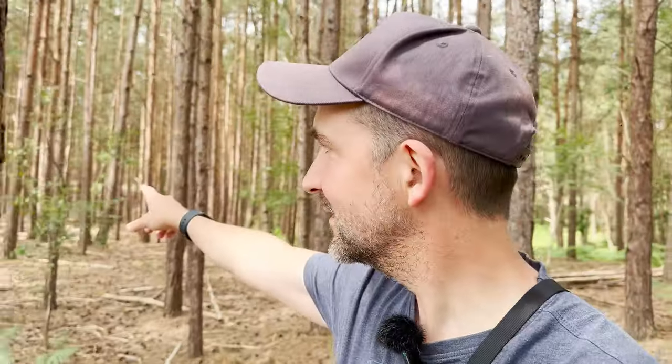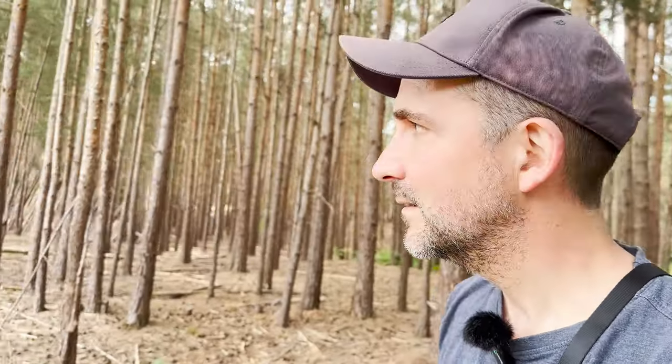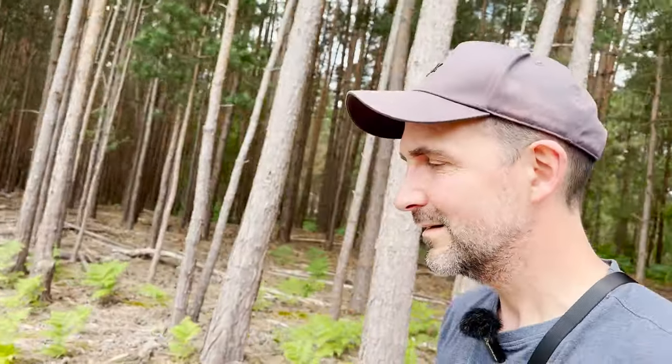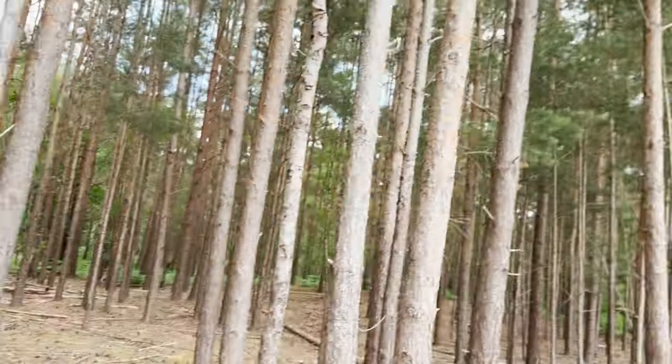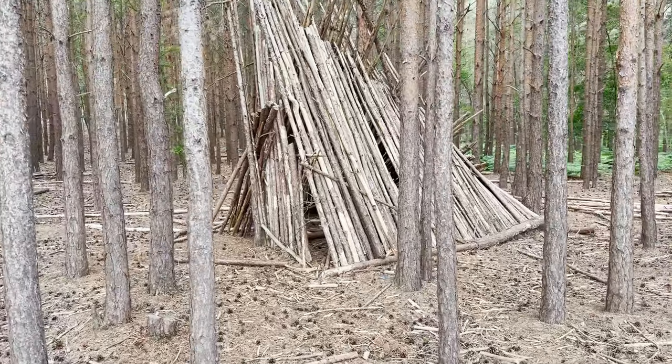Oh look, there's an amazing den — look at this! Someone's built a fantastic den in here. How cool is that?